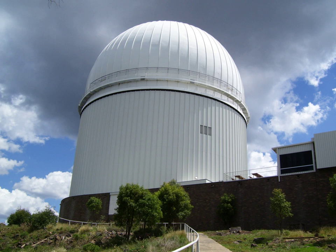The Siding Spring Survey was a near-Earth object search program that used the 0.5 m Uppsala Southern Schmidt Telescope at Siding Spring Observatory, New South Wales, Australia. It was the Southern Hemisphere counterpart of the Catalina Sky Survey located in the Santa Catalina Mountains on Mount Bigelow, near Tucson, Arizona, USA. The survey was the only professional search for dangerous asteroids being made in the Southern Hemisphere.